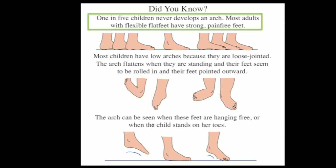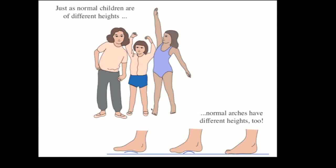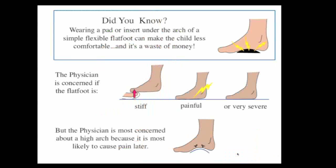Those who usually don't develop an arch tend to be loose-jointed. If you're concerned about the arch in an infant, you can see that they have an arch by unweighting the foot and letting it dangle — and you have an arch. Or if the child stands and toe stands, they develop an arch when that happens. Just as children have different heights, they also have different heights of their arch — some are well-developed, some are fairly low, and others are flat. These are normal, just like variations in height.